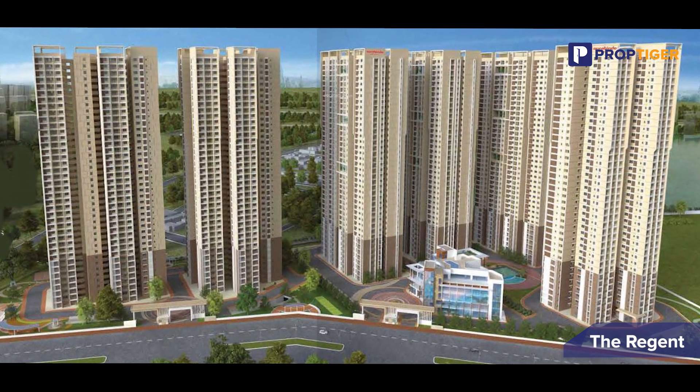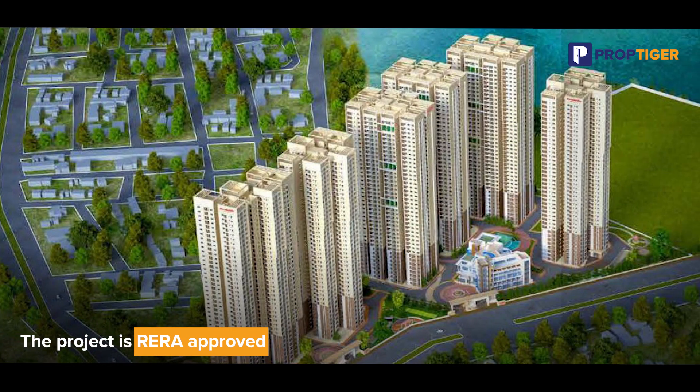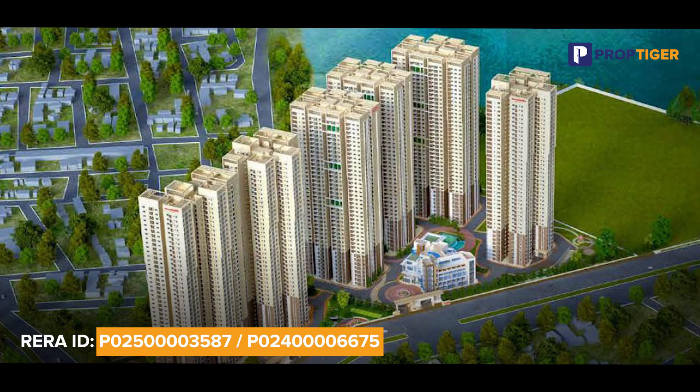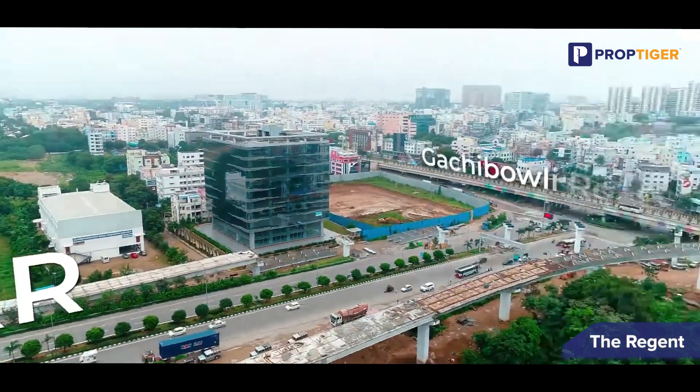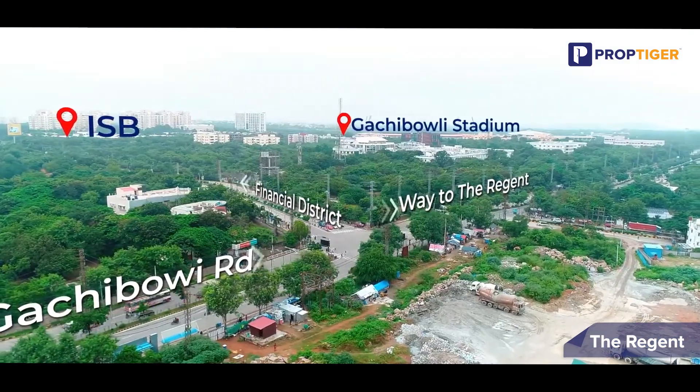Let's learn more about its key highlights, price range, and nearby locations. Watch the video to the end and subscribe to our channel if you haven't already. Let's start by talking about the location — Kondapur is a thriving area nestled amidst 2,300 acres of lush greenery at Hyderabad Central University.